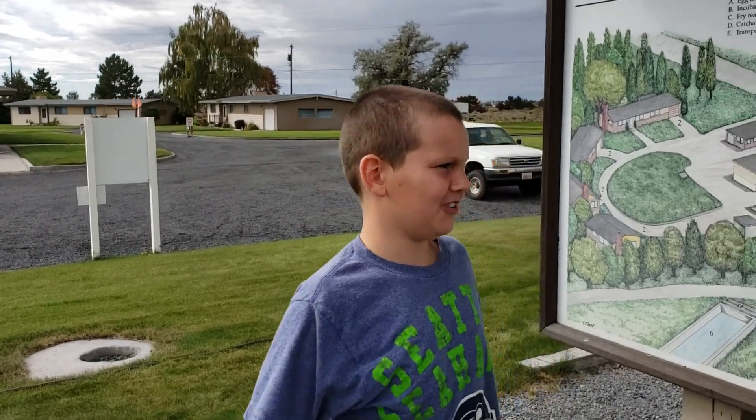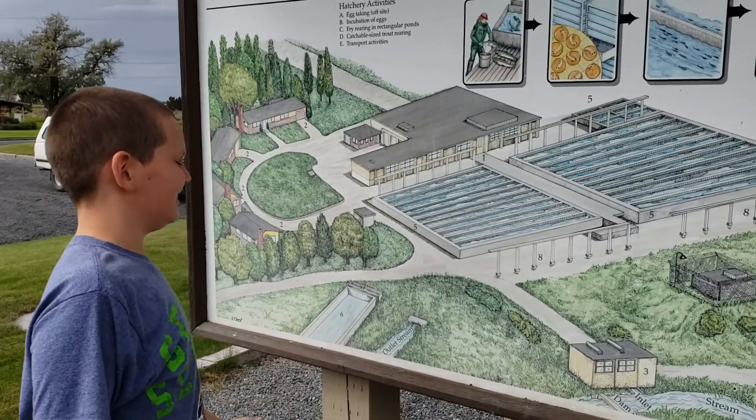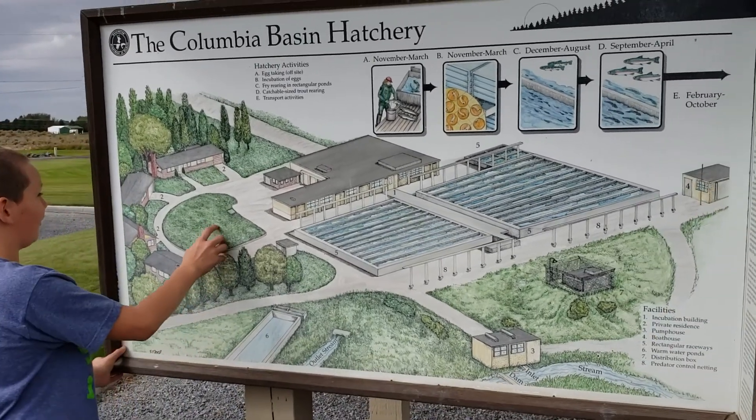And you walk, and there's a bridge where you can see the fish. There's lots of trout there.